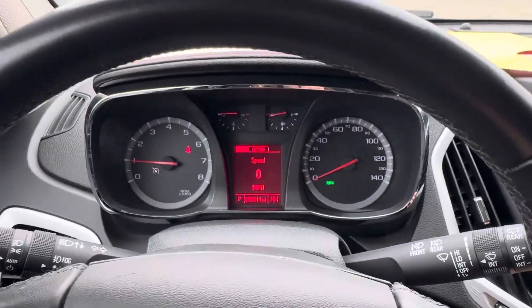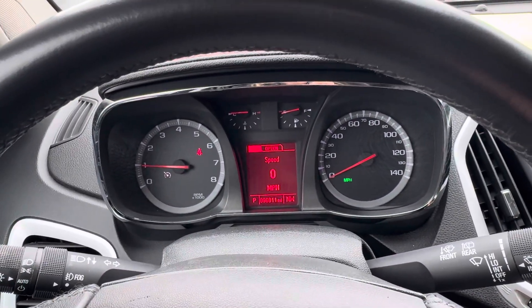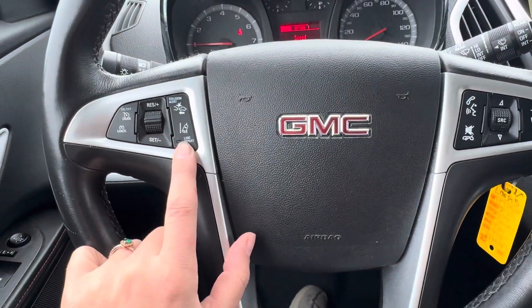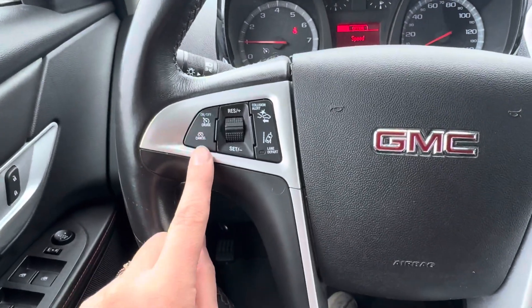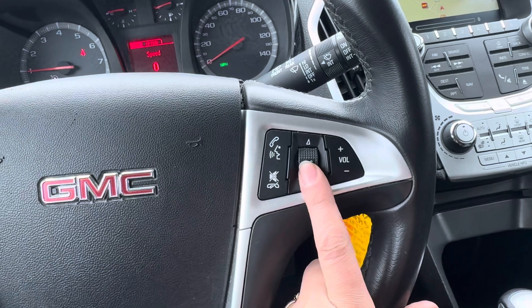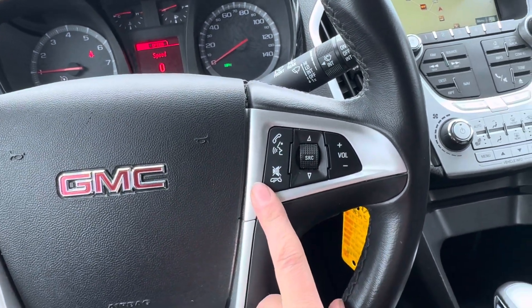This vehicle does have 96,811 miles. You do have your forward collision alert and lane departure warning, your cruise control buttons, and then right over here is your volume, your source, your voice command, and ending phone call button.